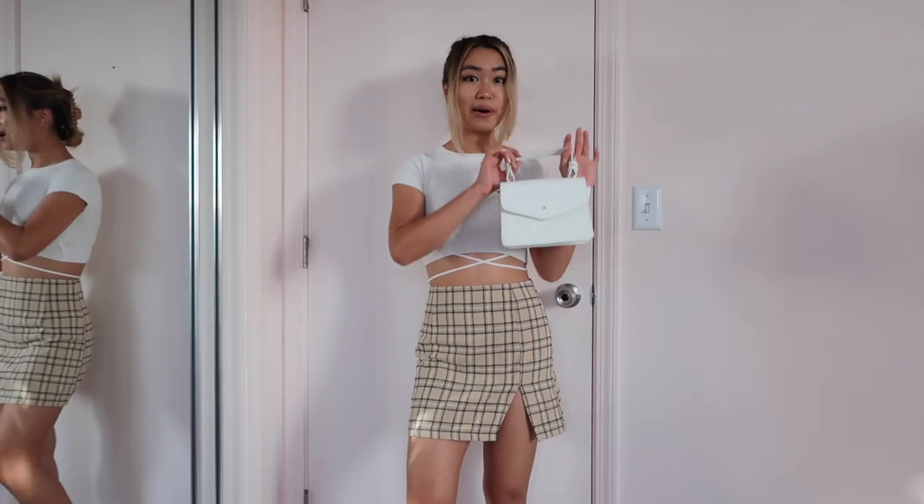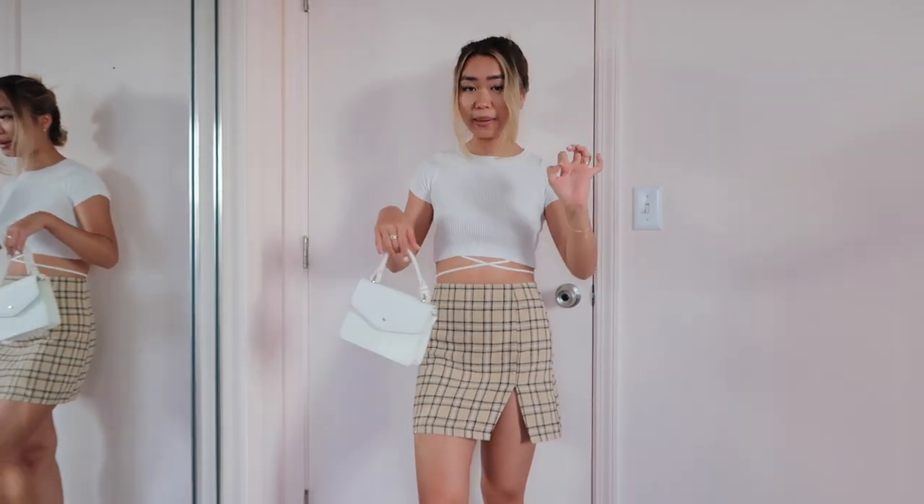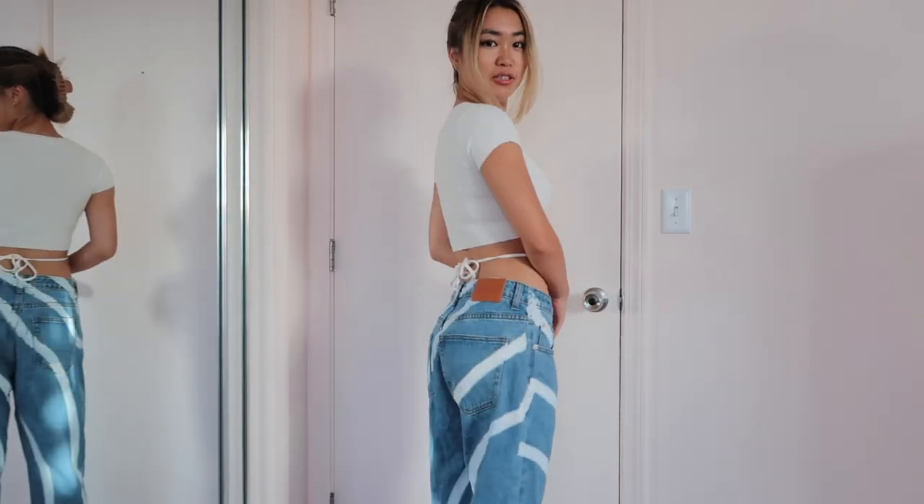This is literally my favorite white shirt in the entire world because it's a basic, but these little ties right here make it so versatile — I wear it with literally everything. I'd pair this with a little white purse and all together this just kind of looks like you're rich and you're going shopping.